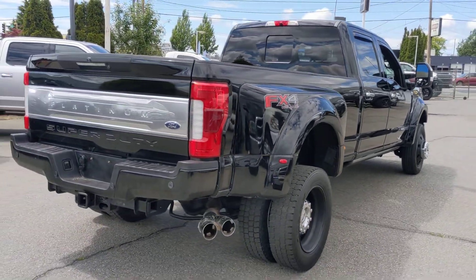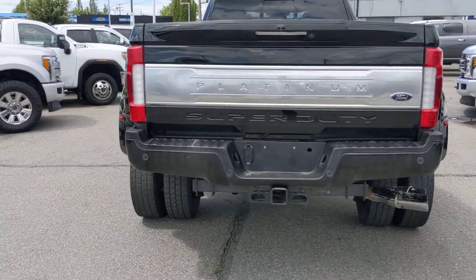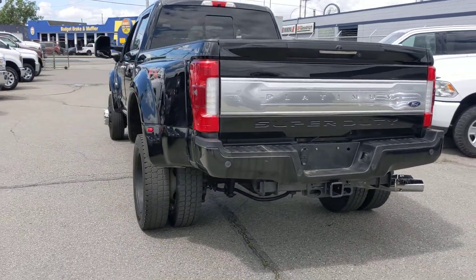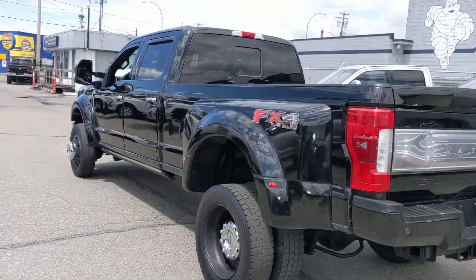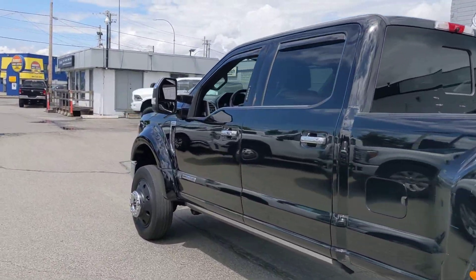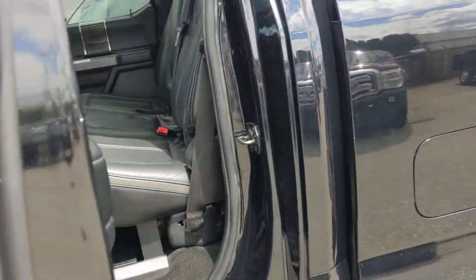Hi Margaret, Danny here at Norman Motor Group. I know you're probably either teaching a lesson or riding a horse right now, but I thought I'd take some time out of my day and give you this nice walk-around video of the 2017 F450 Platinum.